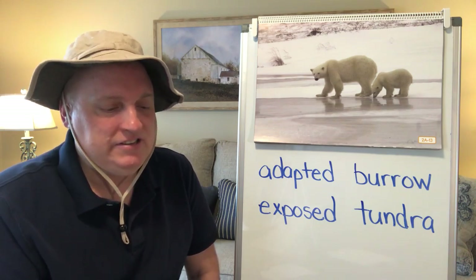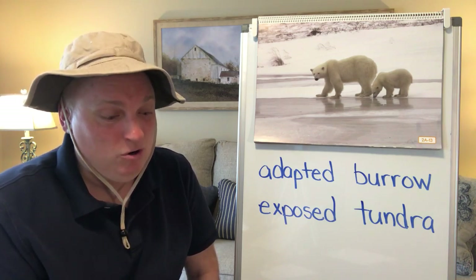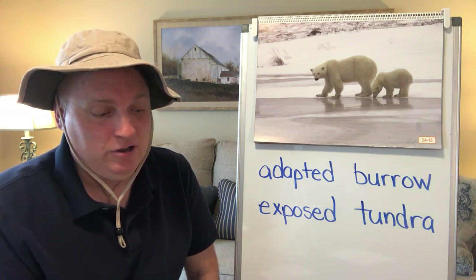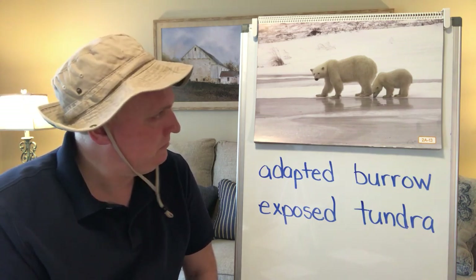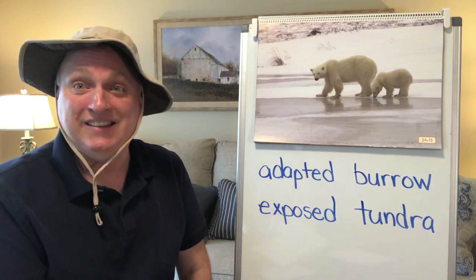It's not easy for me to stay hidden in all this snow and I can barely move with all these clothes on, so I'm getting out of here before I'm spotted by that Arctic fox. See you next time!